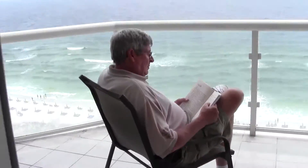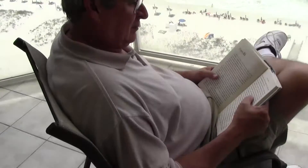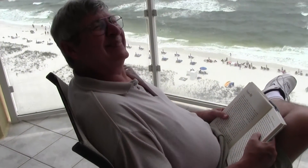Let's go outside and see what it is. Jerry's already on Florida time, reading his book.